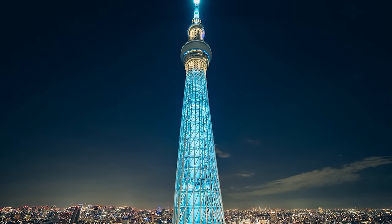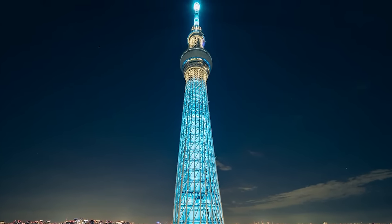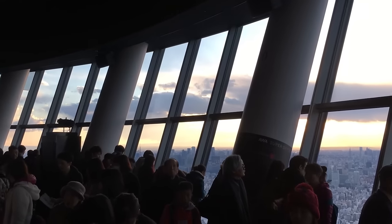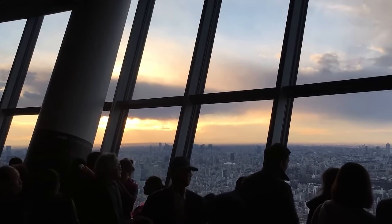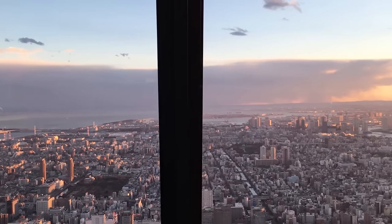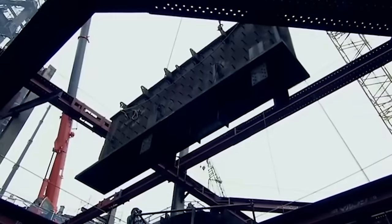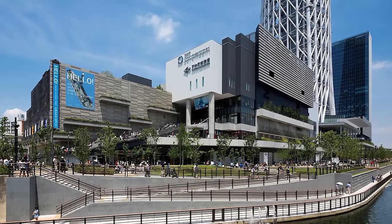The lighting of the Skytree alternates between Iki Sky Blue and Miyabi Purple, inspired by the patterns of Japanese folding fans, illuminating the tower beautifully at night. Tokyo Skytree has two observation decks at heights of 350 meters and 450 meters, offering panoramic views of Tokyo and, on clear days, Mount Fuji. The base of the Skytree is a bustling commercial hub named Tokyo Solamachi, which includes over 300 shops and restaurants.